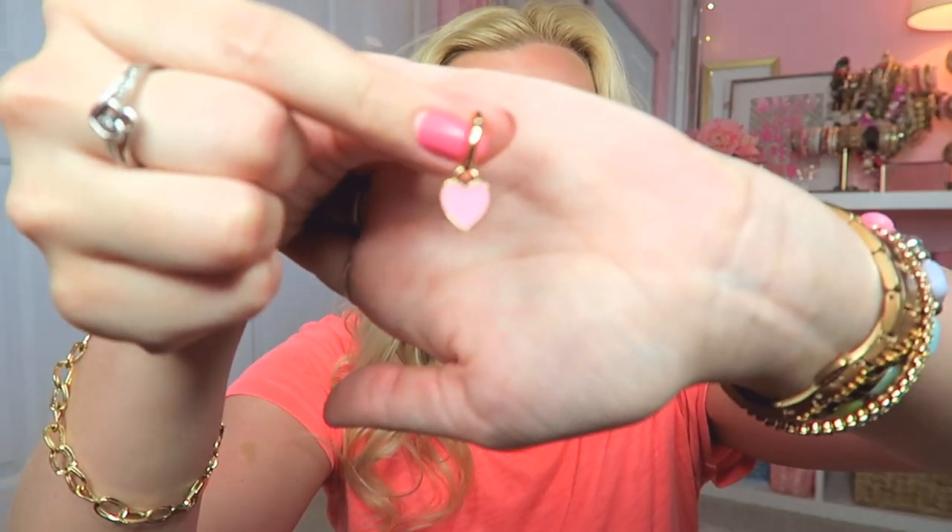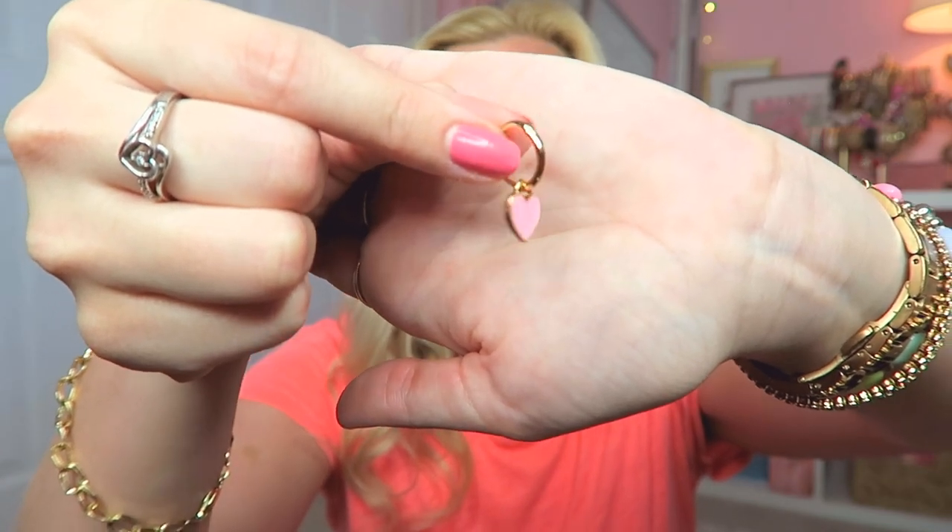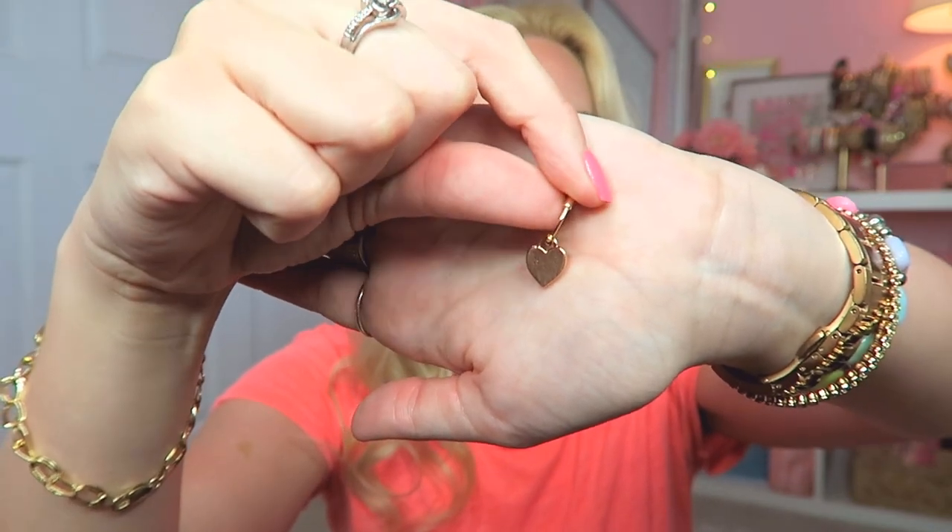I found another set of earrings I really liked and could not pass up. They're little gold hoop earrings with a pink heart dangly charm, which fits perfectly with my aesthetic — there's a lot of pink and hearts in my style. You could even wear them reversed since the back is gold. I think accessorizing is so important; changing your earrings or jewelry can make the same outfit look completely different.